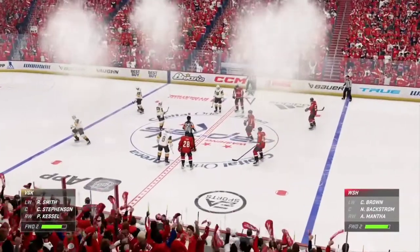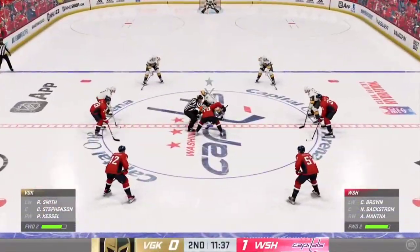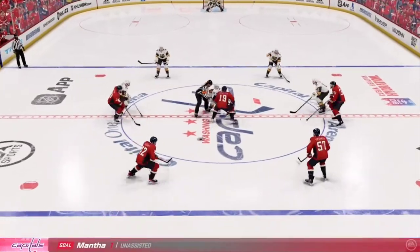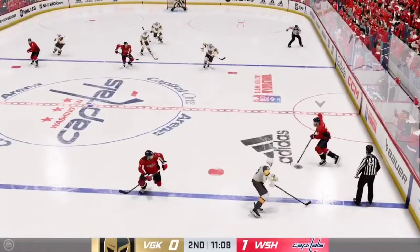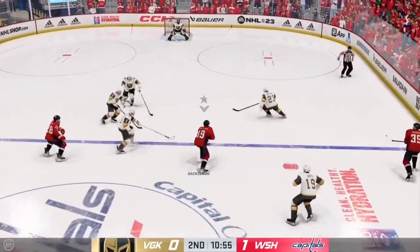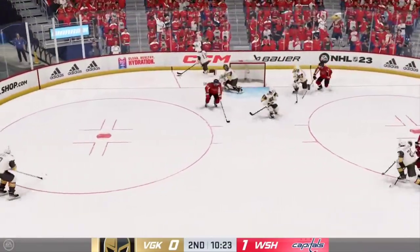Washington has jumped out to a one-goal lead here in the second. Breaking the tie was critical — now you can play in front and try to dictate the pace of the game. Sends it over to Backstrom. Moves it to Manta. Passes on top. And that goes off a stick.